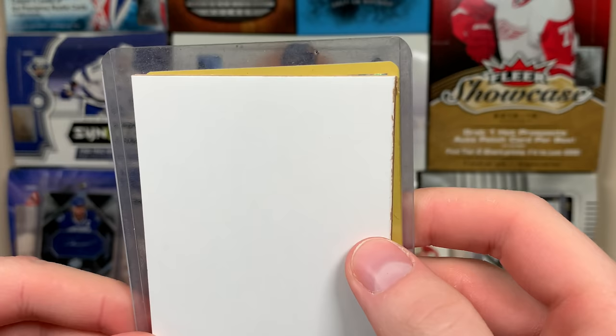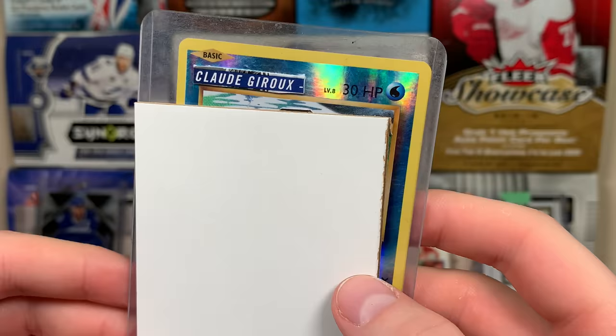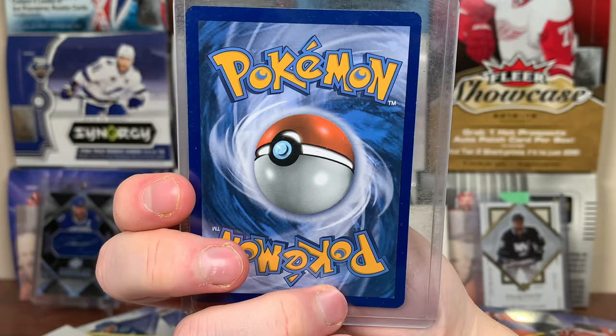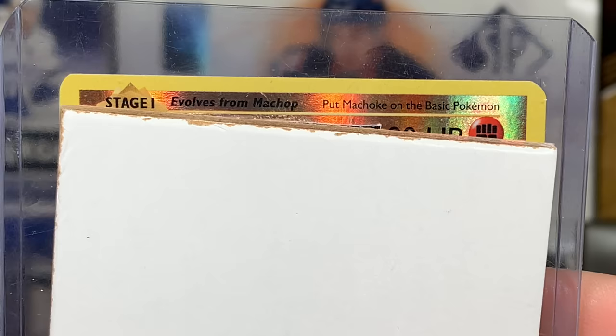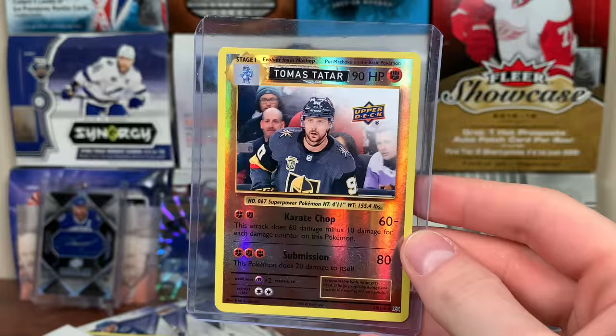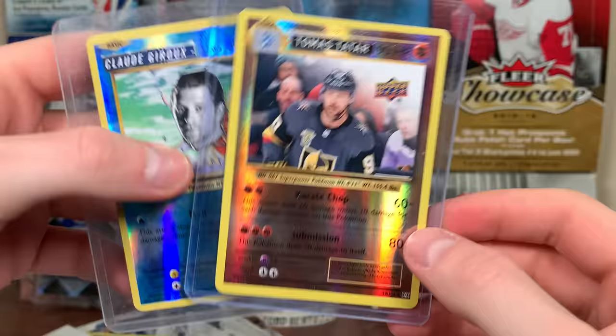We've got these two custom Pokemon cards left. Using a filler card reveal — first one: basic Claude Giroux, 30 HP, Level 8. It's a Magikarp! A reverse holo Magikarp — that's Claude Giroux, okay! Then the final card — evolves from Machop, so we got a Machoke. What the heck is this?! Oh my gosh — Jesse, thank you so much for that package. That was very creative — they go so well together!